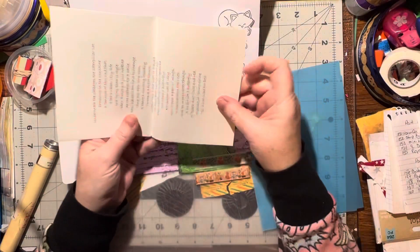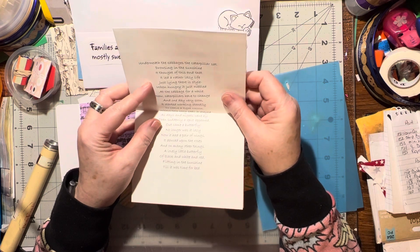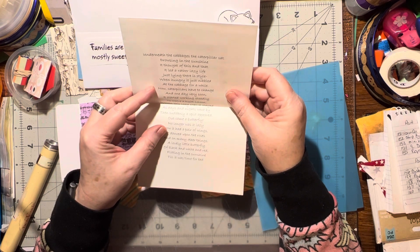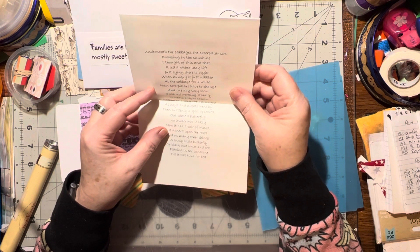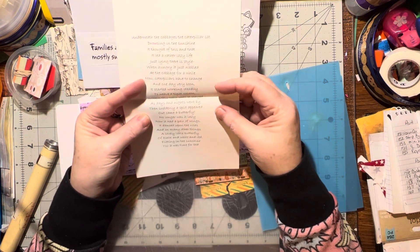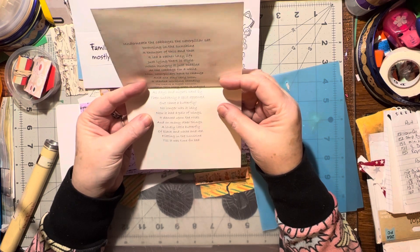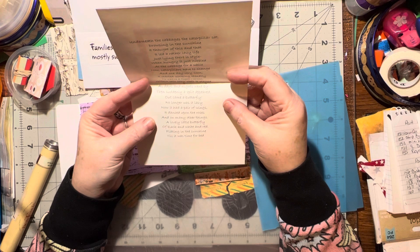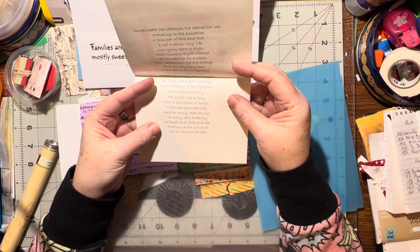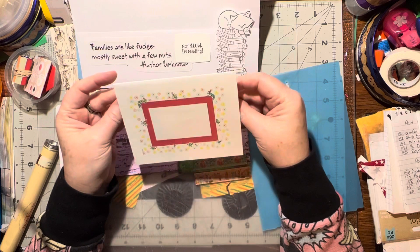That is so cute — looks like she's printed this off. 'Underneath the cabbages the caterpillar sat drowsing in sunshine, it thought of this and that, it led a rather lazy life just lying there in style. When hungry it just nibbled at the cabbage for a while. Now caterpillars have to change, and one day very soon it started working steadily to weave a tight cocoon. Within this cozy shell it stayed as days and nights went by, then suddenly a split appeared — out came a butterfly! No longer was it lazy, now it had a pair of wings, it danced upon the roses and on many other things. A lovely little butterfly of black and white and red, flitting in the sunshine till it was time for bed.' That's adorable! I know who that's going to — that's really pretty.